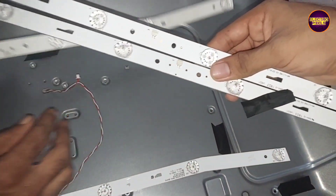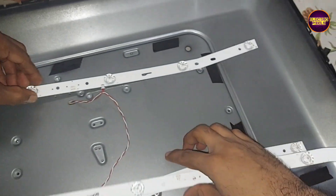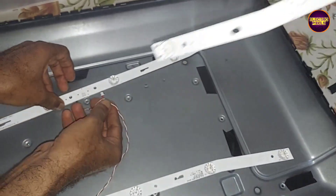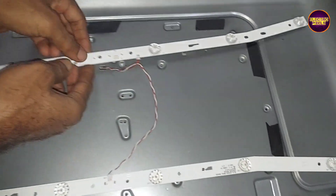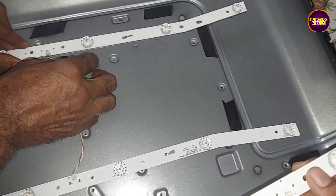For a backlight-related fault, the permanent solution is to replace the entire backlight with a new one. It's also recommended to reduce the backlight level to a minimum of 40% and a maximum of 60–70% to increase the LED lifespan.